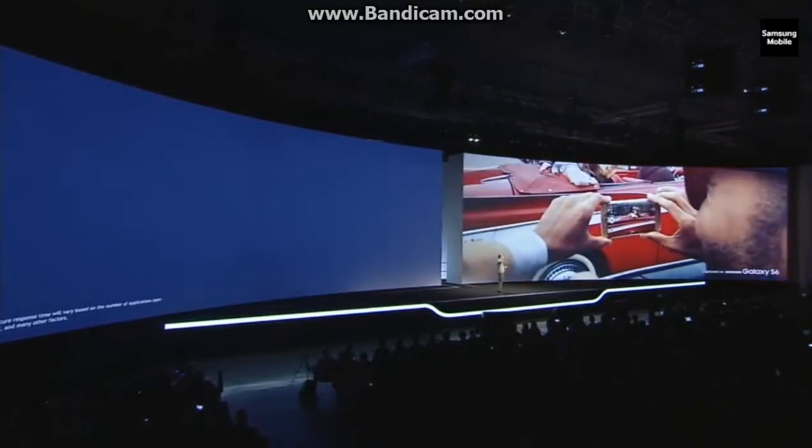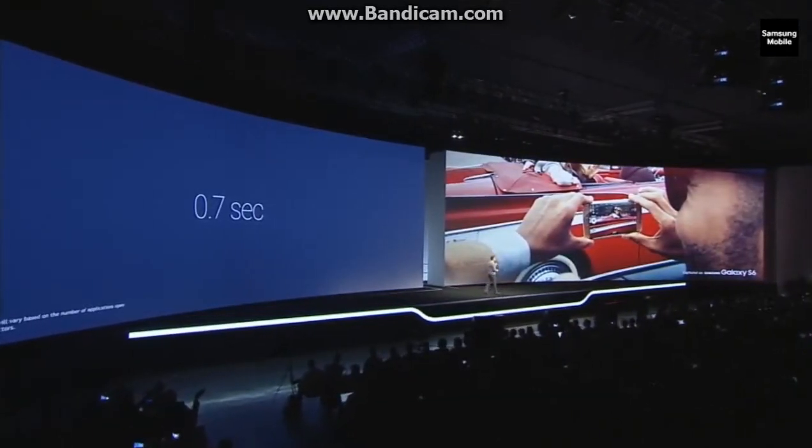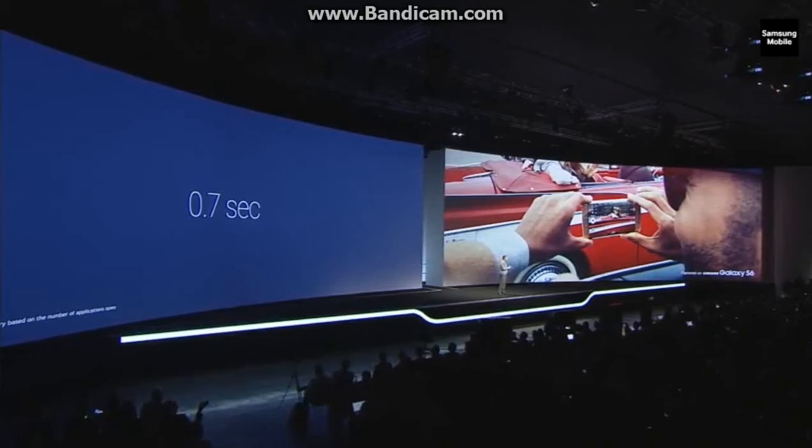Another thing we heard from you is that you wanted to be able to take a picture at a moment's notice. To see all three of my kids smiling, getting along, posed perfectly with a well-behaved dog — when that happens, if it happens, I want to capture it right then. Our answer? The S6 camera is always on standby, which means it launches in less than a second. So when that must-capture moment happens, just double-click the home button and the camera is on in an instant.